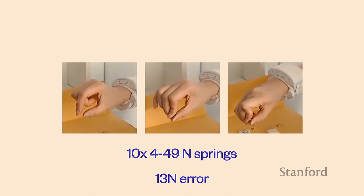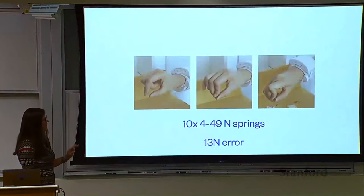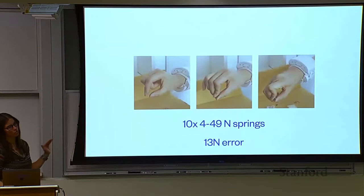We did this during COVID, so we sent participants a big envelope full of springs — 10 springs each with different forces required to squish them. Squishing a light spring versus a heavier spring versus an even heavier spring shows that in addition to muscle tension, there's also a change in the user's hand pose when they squeeze stuff of different forces. We got a mean error of about 13 newtons on a scale of 4 to 49 — not amazing, but it shows there is some correlation in the data.